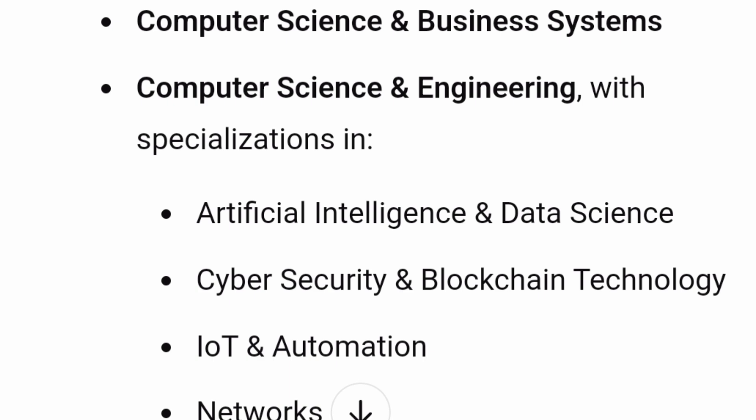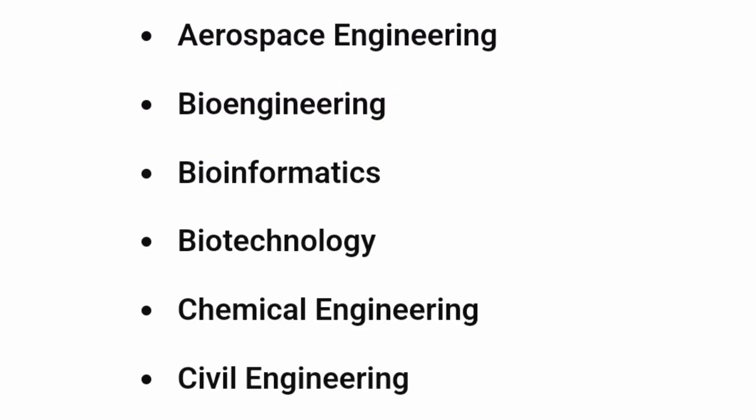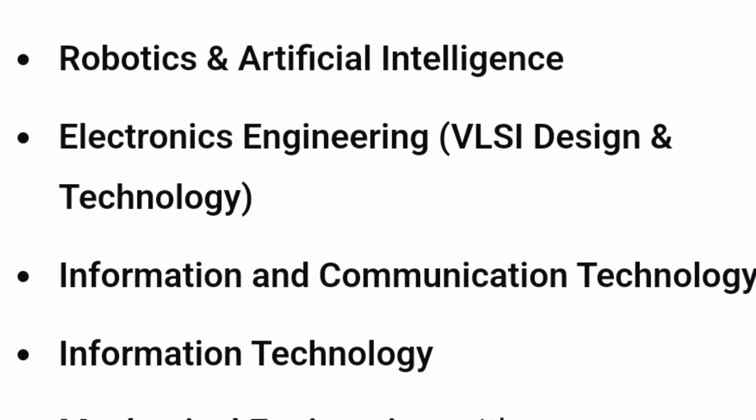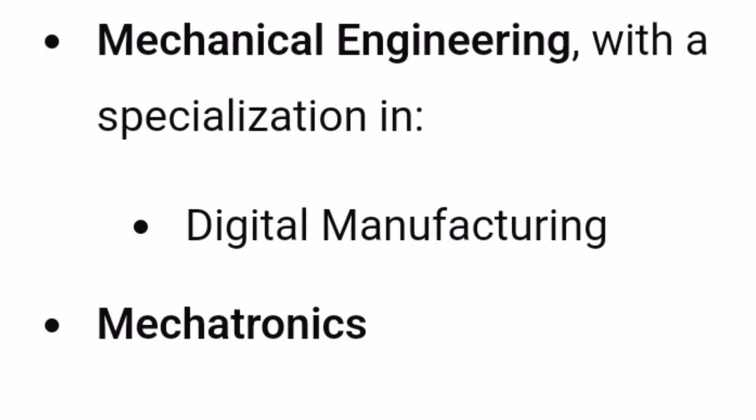Talking about engineering courses, there is Computer Science and Business Systems along with many CSE specialization courses: CSE with AI and Data Science, CSE with Cyber Security and Blockchain Technology, IoT and Automation, CSE with Networks. You can also study Aerospace Engineering, Bioengineering, Bioinformatics, Biotechnology, Chemical Engineering, Civil Engineering, Electrical and Electronics Engineering with specializations like Smart Grid and Electric Vehicles, ECE specializations like Cyber Physical Systems, Electronics and Instrumentation Engineering, Robotics and Artificial Intelligence, Electronics Engineering with VLSI Design and Technology, Information and Communication Technology, IT, Mechanical Engineering with Digital Manufacturing specialization, and Mechatronics Engineering.